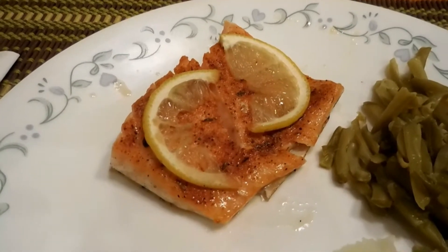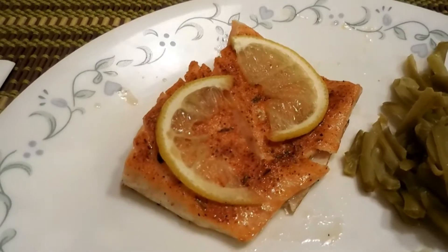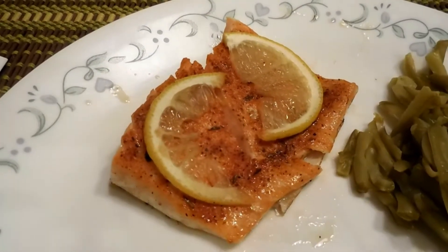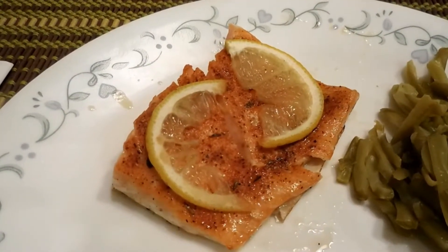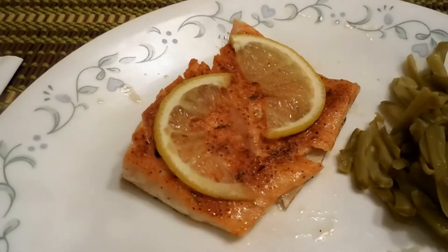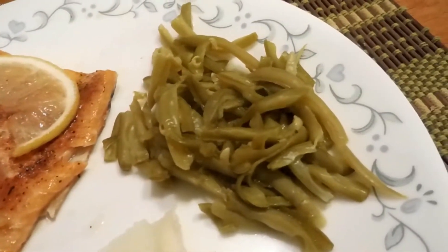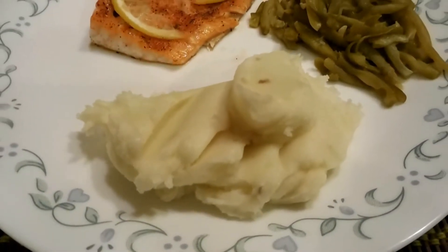For Tuesday night's dinner, if you saw my recipe share in last week's video for tilapia, we did the same recipe for salmon — turned out really, really good. I'll leave the recipe share link down below again. It's a tilapia recipe but you can also use it for salmon. Vegetable-wise we have some string beans and some mashed potatoes with butter.